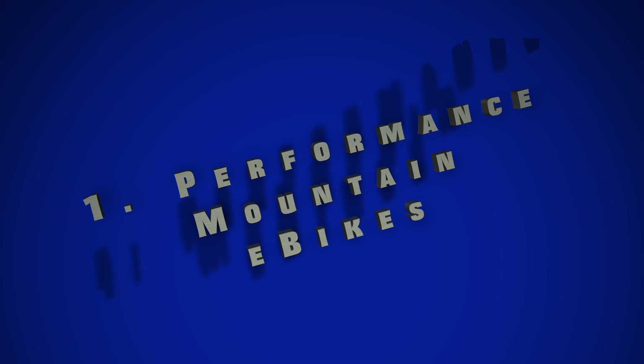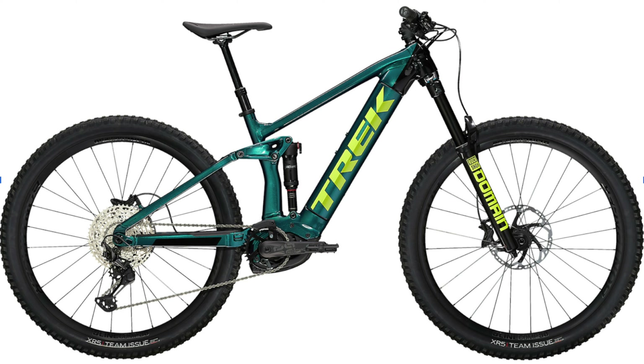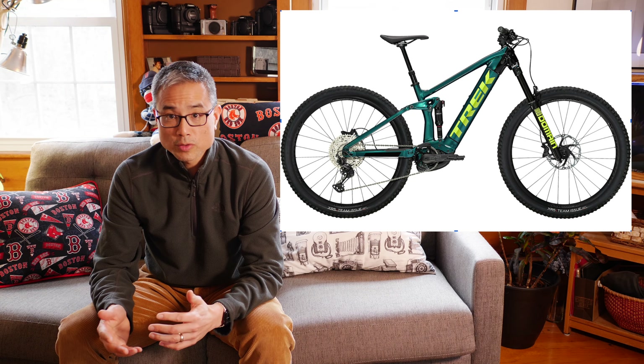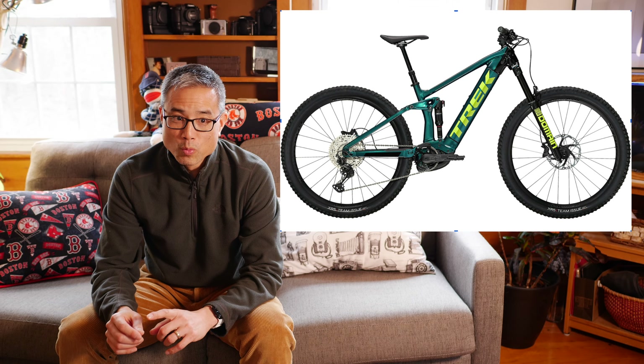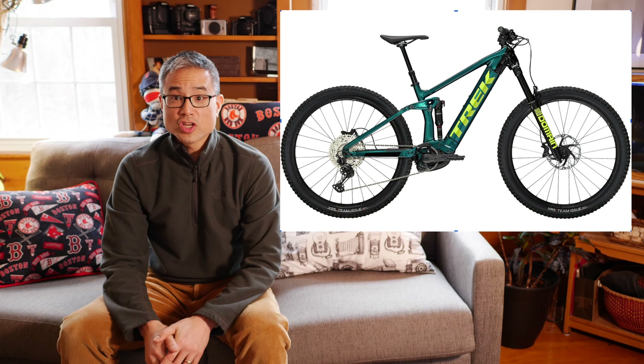Category one is the performance mountain e-bike. These typically range in price from about $3,500 to $15,000 US dollars — that's like the price of a used car. The car equivalent I would use for this category is the Jeep Wrangler Rubicon. Unlike analog mountain bikes that can be used for commuting around campus, a true performance e-bike is way too expensive and frankly overkill to use as a commuting bicycle.